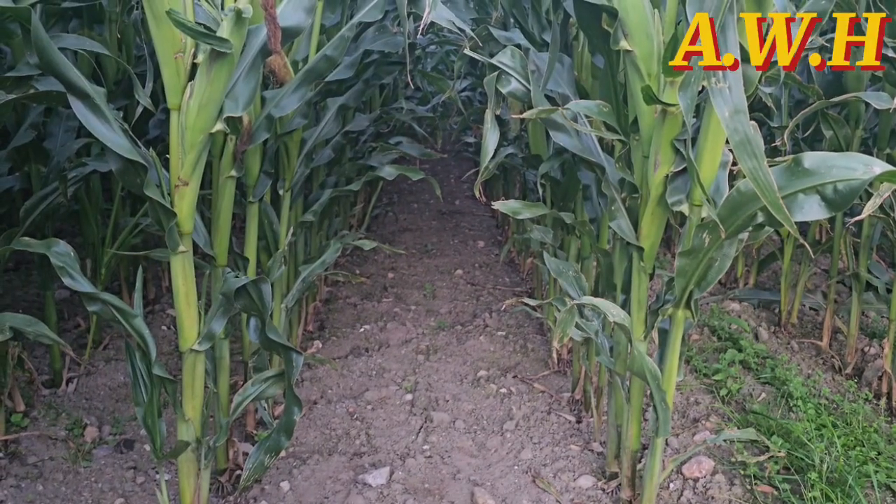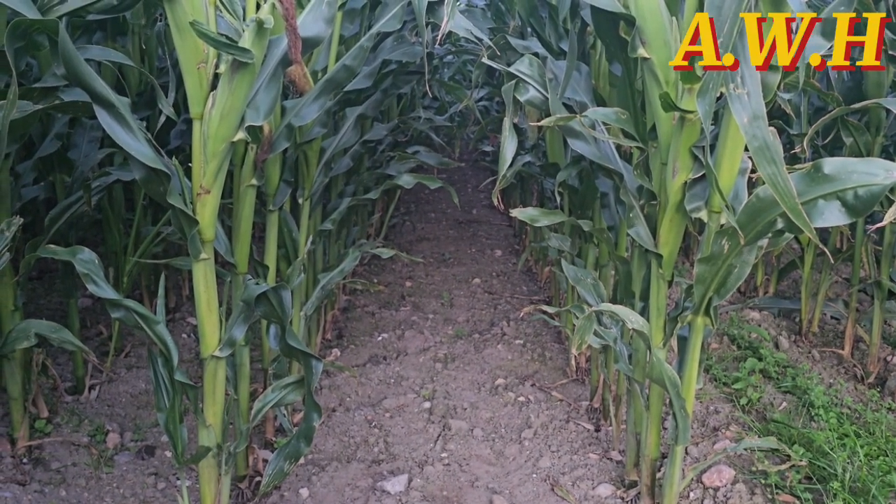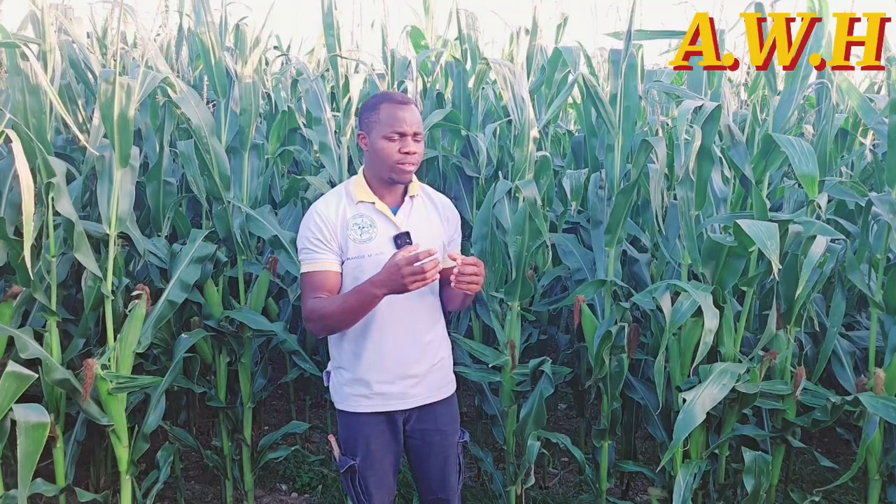Now let's look at the planting space. When talking about planting space, there are some factors which determine which spacing is right for you, because there is more than one recommended spacing.